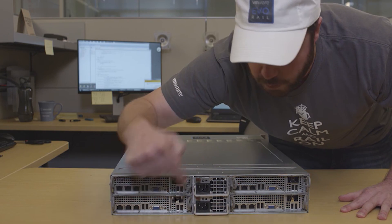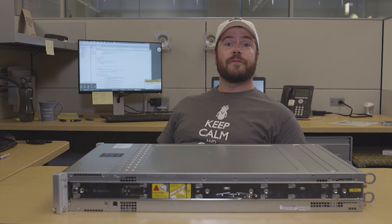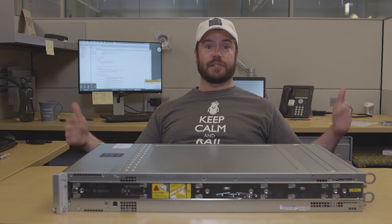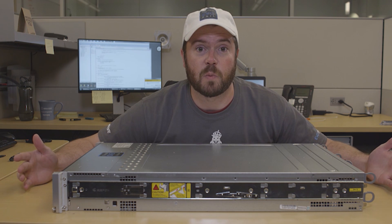Count them. One, two, three, four independent physical nodes. Bam. How much is bam multiplied by four? I don't even know, but it looks a lot like this. Bam. VMware Evo Rail. Let's be honest — you need one.